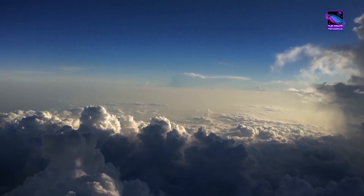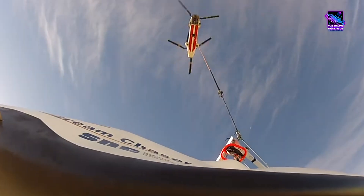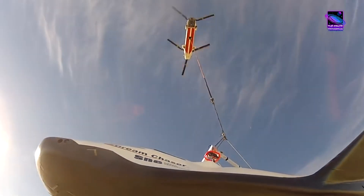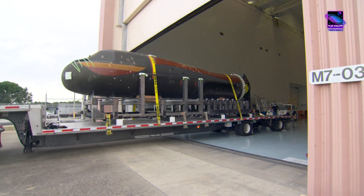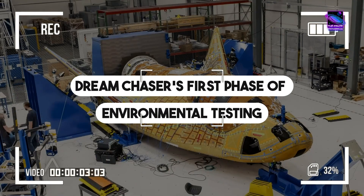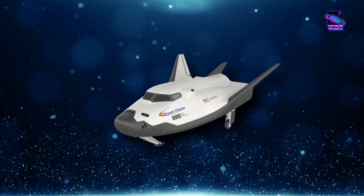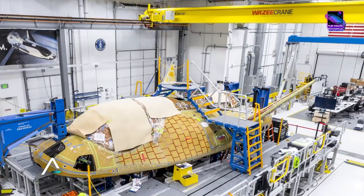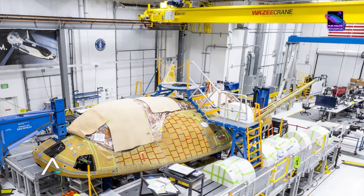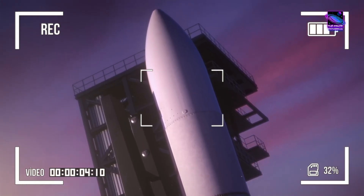What's up, spacers? This is your specialist, the Space Technician. In this video, we'll explore the achievement that has the entire space industry buzzing with excitement. Today, we're talking about the Dream Chaser's first phase of environmental testing, and the news of a second Dream Chaser in the works and what it means for the future of orbital spaceflight. Remember, strapping in is optional, but recommended.